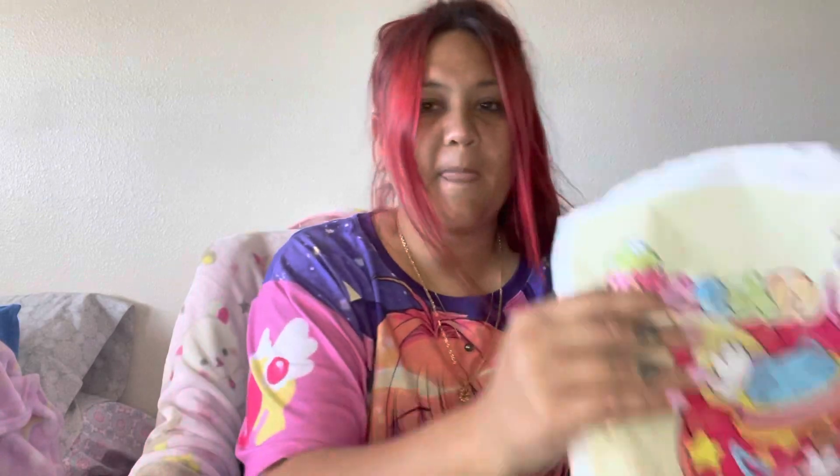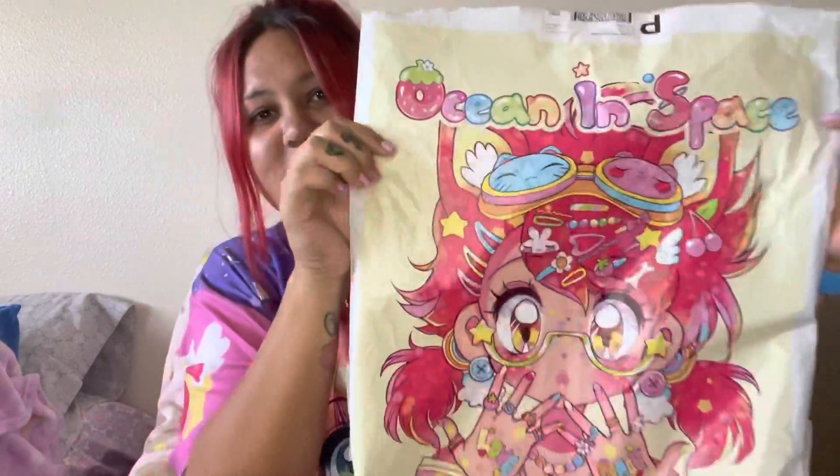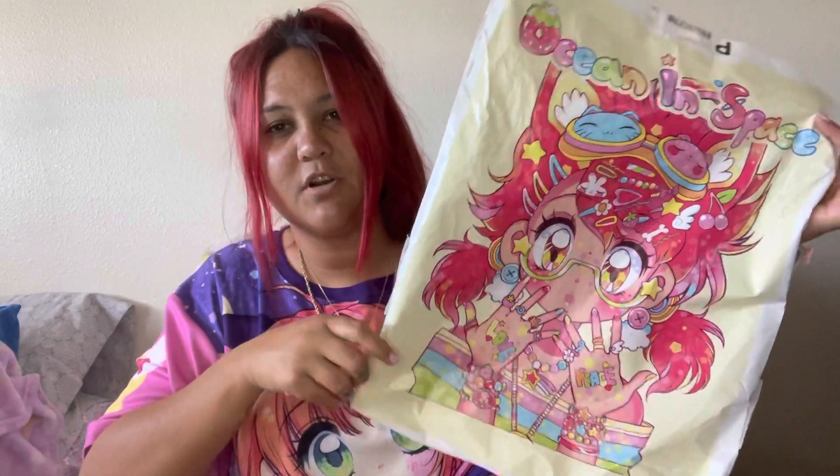First, I wanted to show you guys the packaging she uses when she sends your shirts. This is what the bag looks like — it's really, really cute. It just says Ocean and Space and has one of her anime girls that she draws. All her shirts are her own art and drawings, which is really cool. I ordered this and the whole process took around five business days to ship, and then I got my package in just a few days after that.